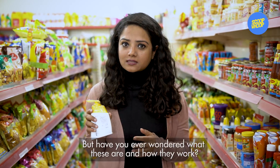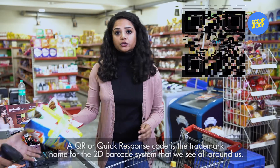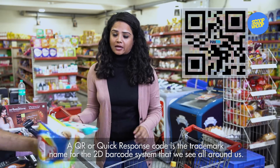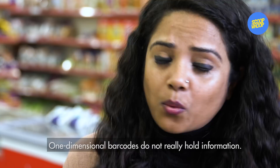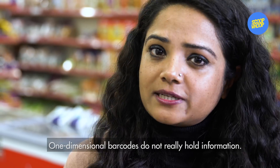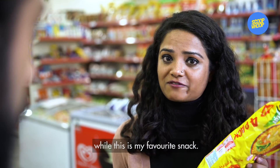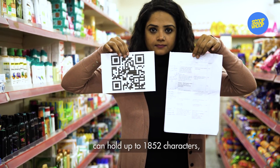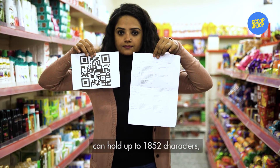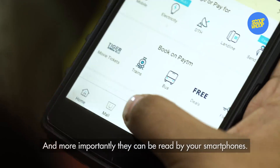But have you ever wondered what these are and how they work? QR, or quick response code, is the trademark name for the 2D barcode system that we see all around us. But how are they different from barcodes? One-dimensional barcodes do not really hold information — when scanned, they just tell you this is peanut butter. On the other hand, QR codes, which are two-dimensional barcodes, can hold up to 1852 characters, about six pages of information. And more importantly, they can be read by your smartphones.